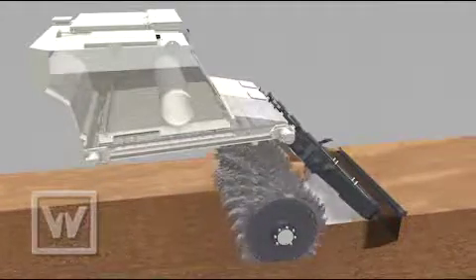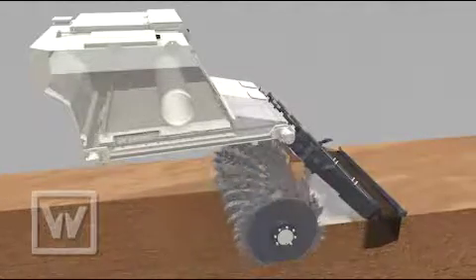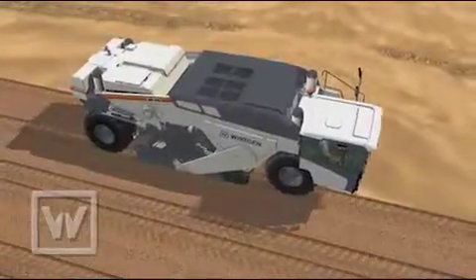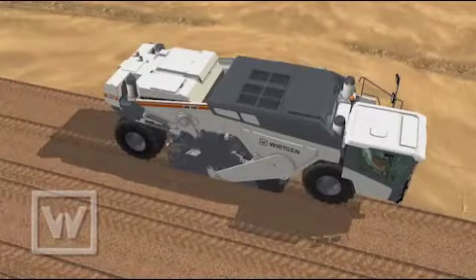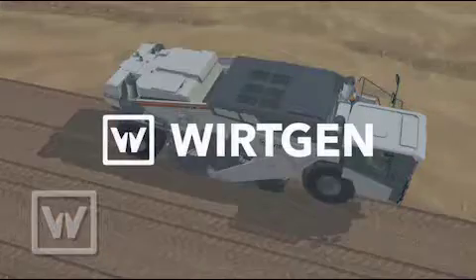The container is filled quickly and in a dustless process in less than five minutes, thanks to fully automatic vent air filtering with a high airflow rate. Spreading quantities of up to 40 kilograms per meter squared ensure high daily production rates — dustless application on any terrain.